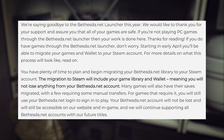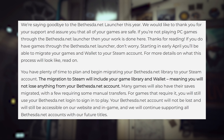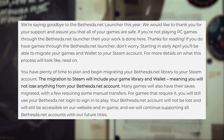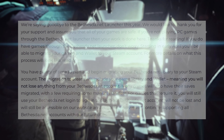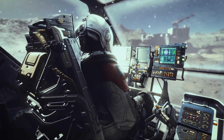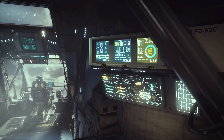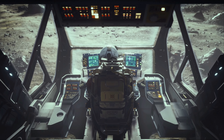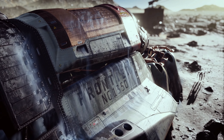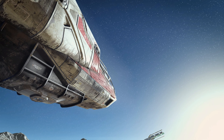If you do have games to migrate through the Bethesda.net Launcher, don't worry. Starting in early April you'll be able to migrate your games and wallet to your Steam account. You have plenty of time to plan and begin migrating your Bethesda.net library to Steam. The migration will include your game library and wallet, meaning you will not lose anything. Many games will also have their saves migrated, with a few requiring some manual transfers. Your Bethesda.net account will not be lost and will still be accessible on the website and in-game, and they will continue supporting all Bethesda.net accounts with future titles.